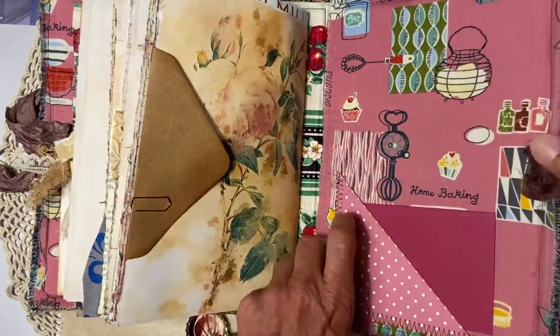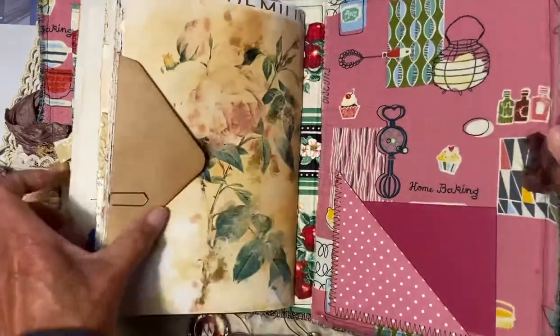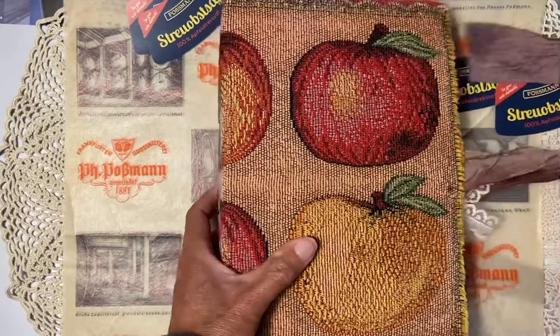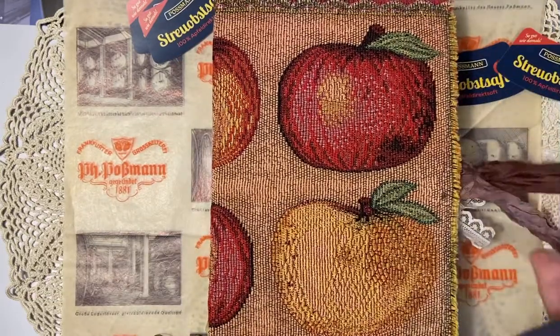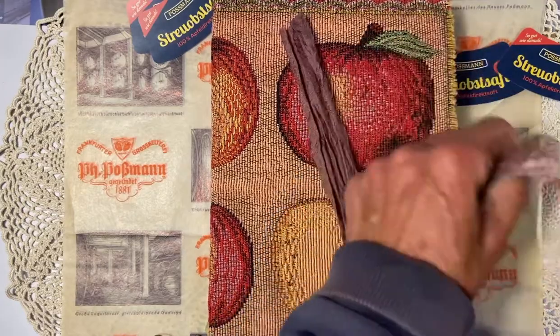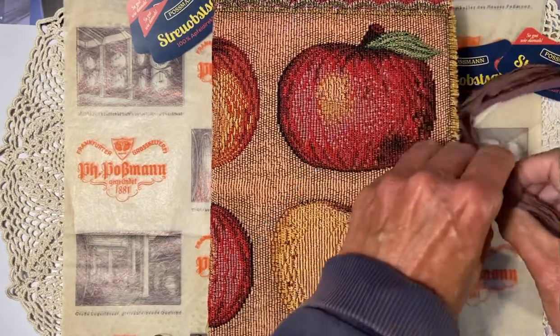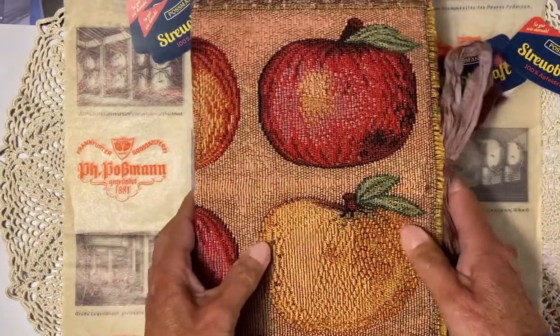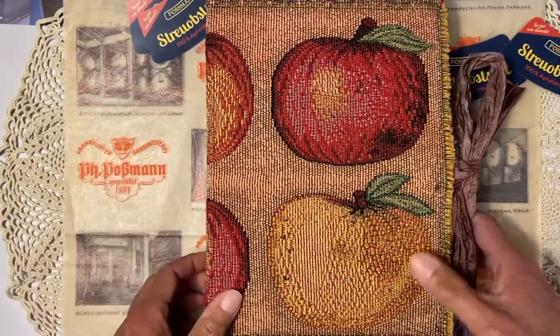The other side shows the sari silk. So that's the apple journal. It was interesting to make this with only the apple as the theme. At first I thought I could never pull it off, but somehow it all came together and in the end it looks good.